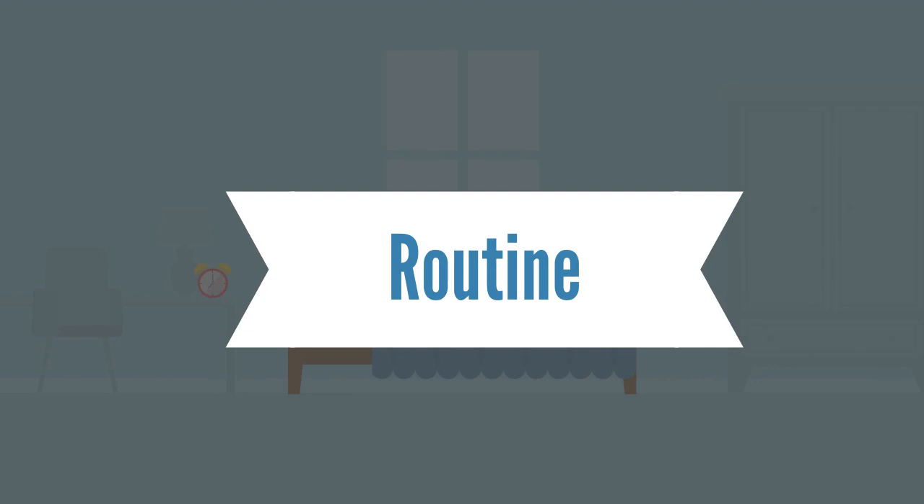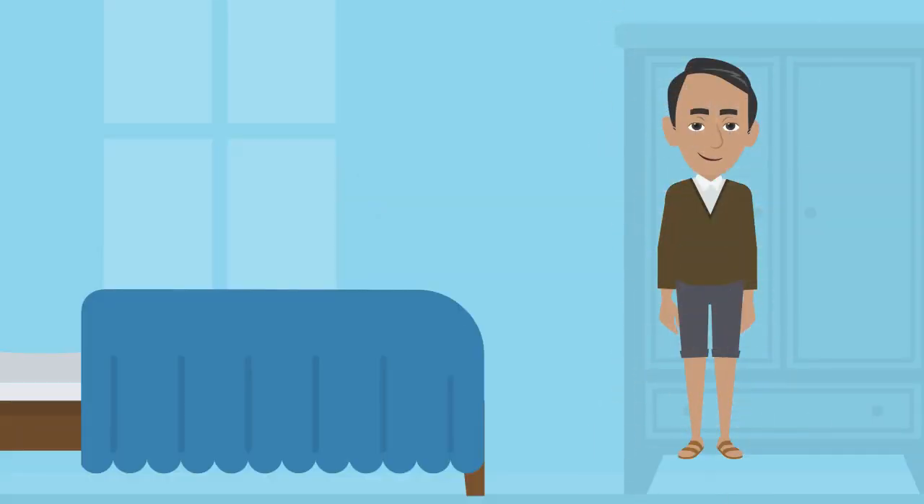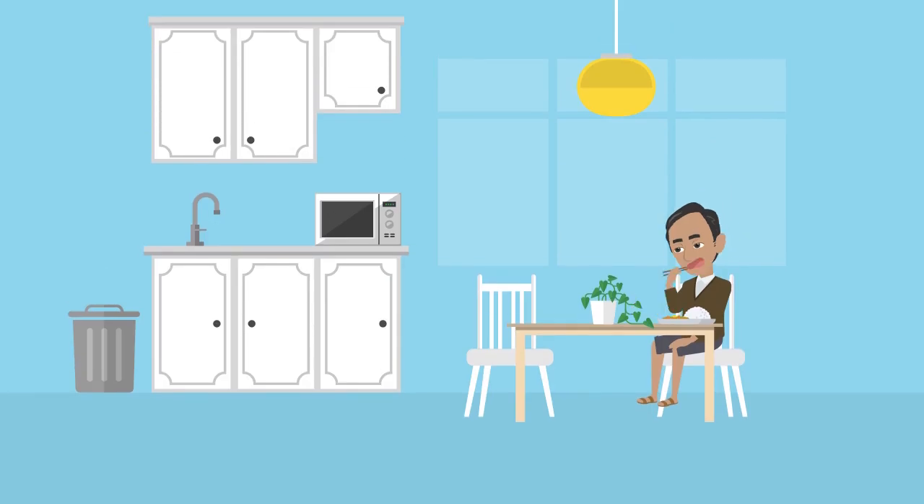Keeping a normal routine is key to staying productive while working at home. Try waking up at around the same time each morning and get ready for the day, even if you don't plan on leaving home. Take normal breaks and a lunch, just like you would in the office.